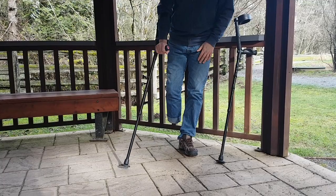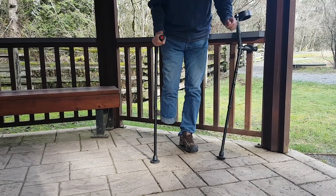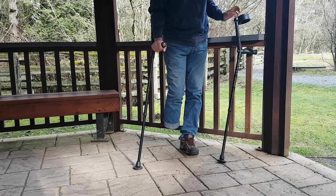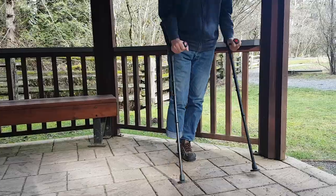They grip really well on all sorts of surfaces — you'll see in the gravel there, they're really good on gravel, they don't sink in much. Let's go for a walk and show you what these can do.